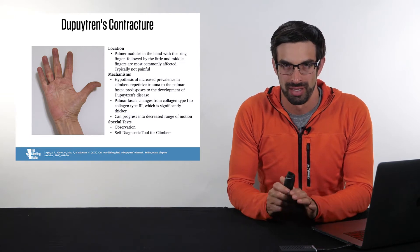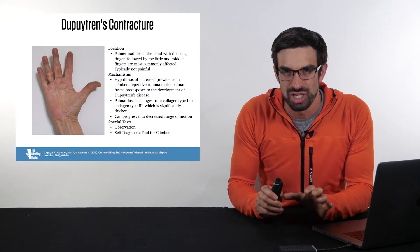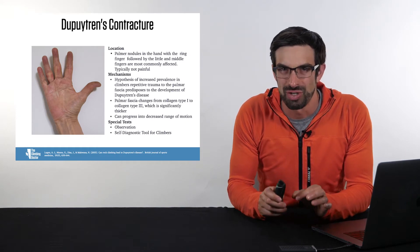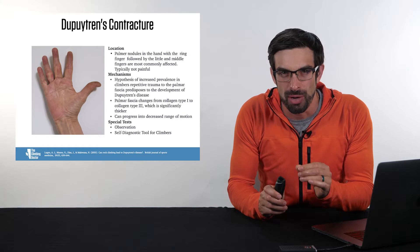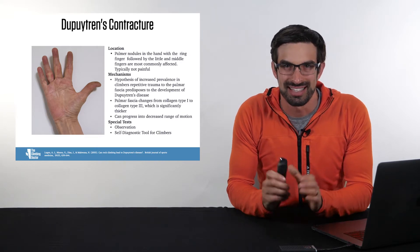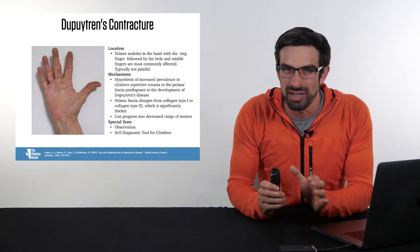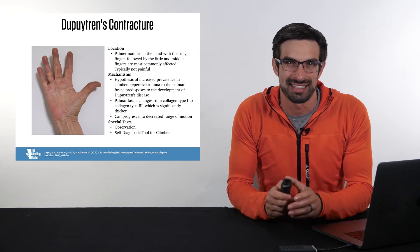This is just theoretical. The palmar fascia changes from collagen type 1 to collagen type 3, which is significantly thicker, and these nodules start appearing in the palm. This can further progress to decreased range of motion, making it very difficult for climbers to fully extend their fingers.